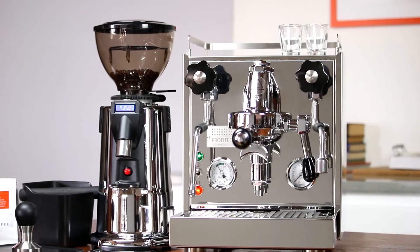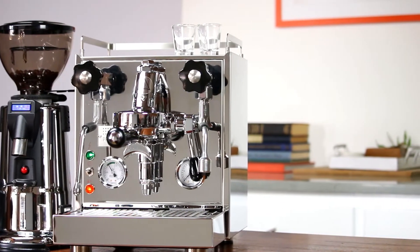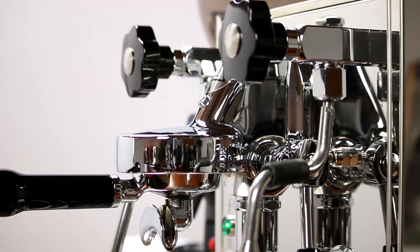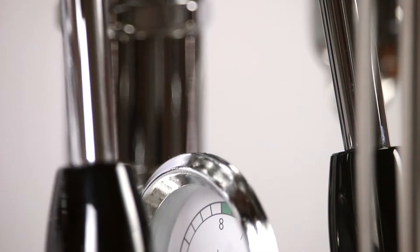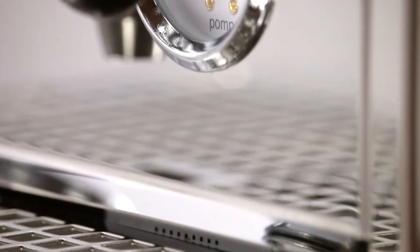Profitec and their sister company ECM have combined the best parts of rational German design and traditional Italian manufacturing to produce some of the most well-engineered espresso machines available. The Pro 500 is their entry into the heat exchanger category and it represents an inspiring piece of hand-built craftsmanship.